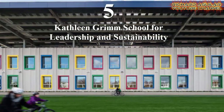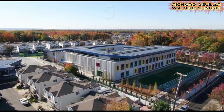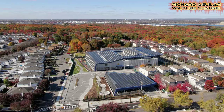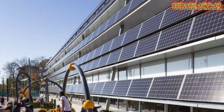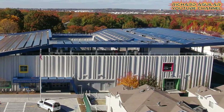Number five is Kathleen Grimm School for Leadership and Sustainability at Sandy Ground. This is the most eco-friendly school located on Staten Island, New York. Kathleen Grimm School for Leadership and Sustainability at Sandy Ground is also the city's first Net Zero campus, achieved through efficient systems, photovoltaic arrays on the roof and south facade, and building orientation.